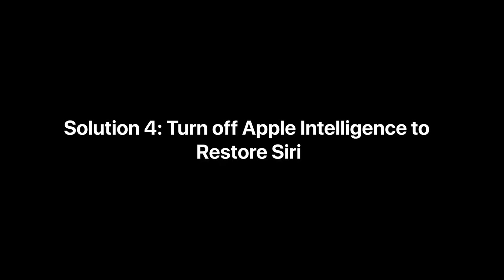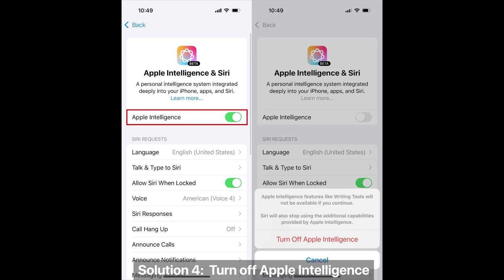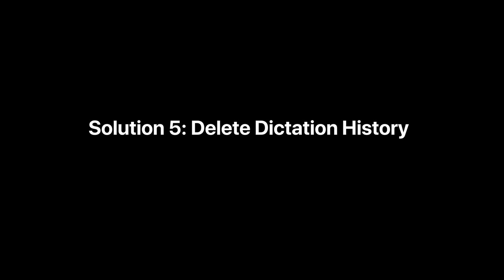Solution 4: Turn off Apple Intelligence to restore Siri. Go to Settings > Siri > Apple Intelligence, and turn off Apple Intelligence.